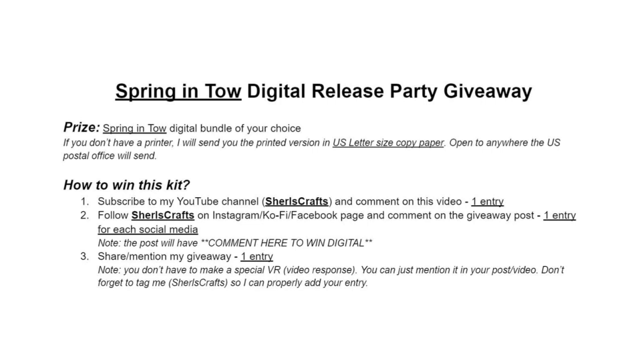Share or mention my giveaway and it will give you another entry. You don't have to make a special video — you can just mention it in your post or your video. And don't forget to tag me, Cheryl's Craft, so I can properly add your entry.